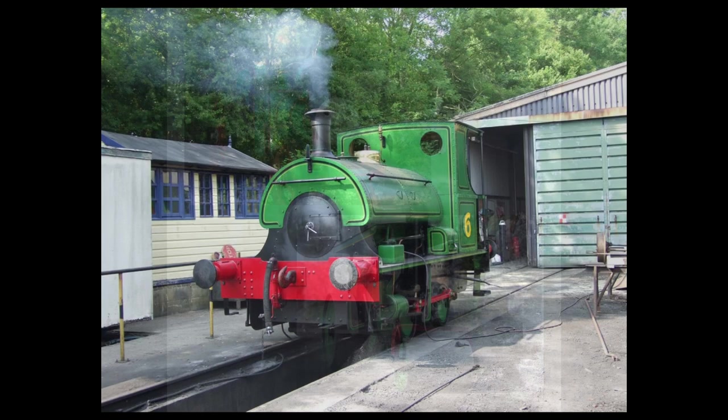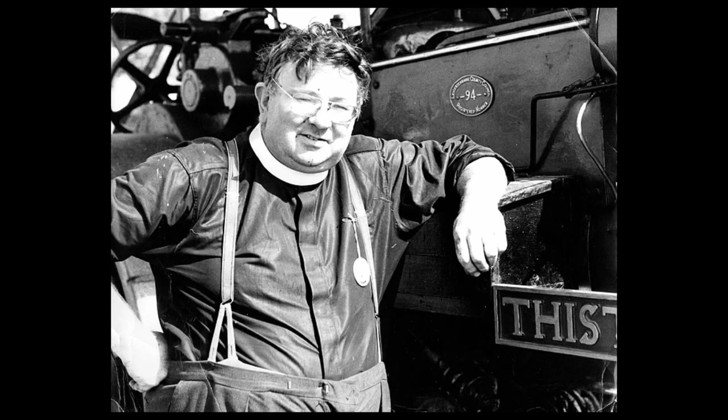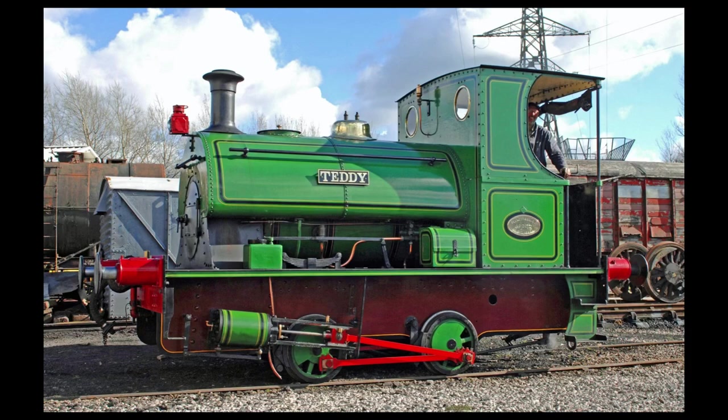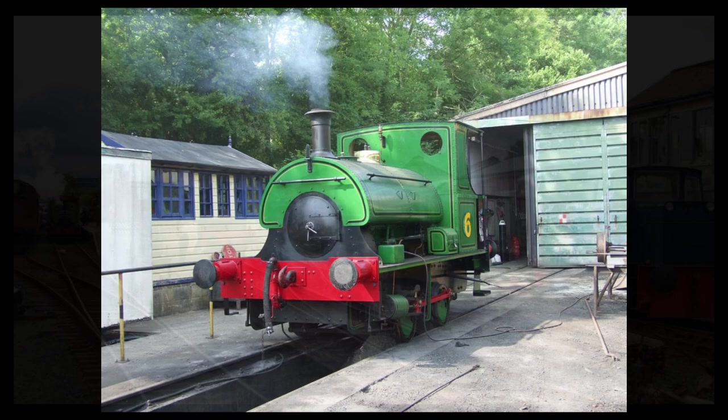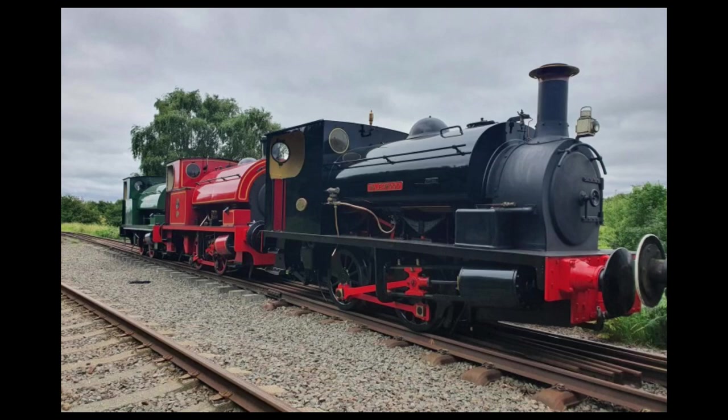The Peckett's new home was the Lavender Line in East Sussex, where it was completely restored. Not only was the Peckett given a new lease of life, but also a new name. Edwin Boston was known to all as Teddy, and so, in a fitting tribute, the volunteers had a new nameplate cast and fitted. Though popular on the Lavender, Teddy changed hands yet again in 2011, this time to the Chasewater Railway. This two-mile long line proved to be an ideal home for the Peckett, and was in good company, as the Chasewater has a fine collection of Bagnall, Hudsville-Clarke and Hunslet locomotives.